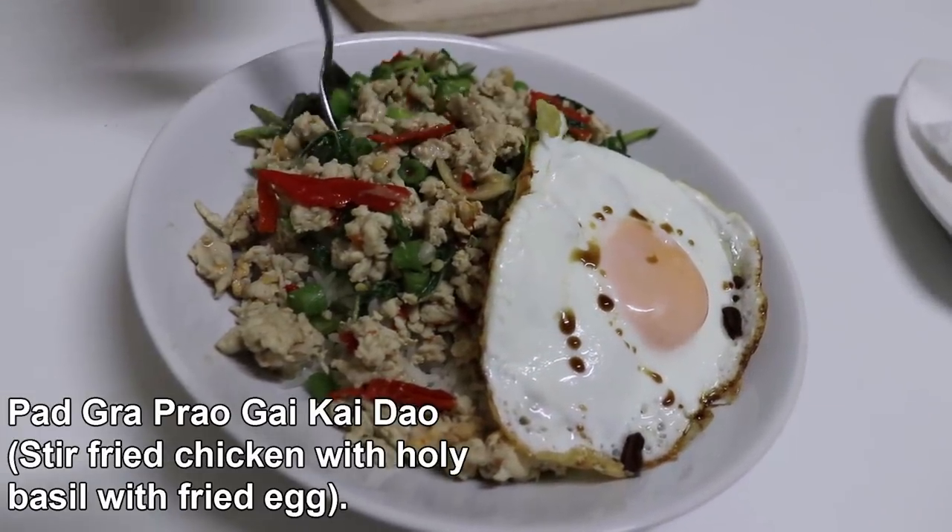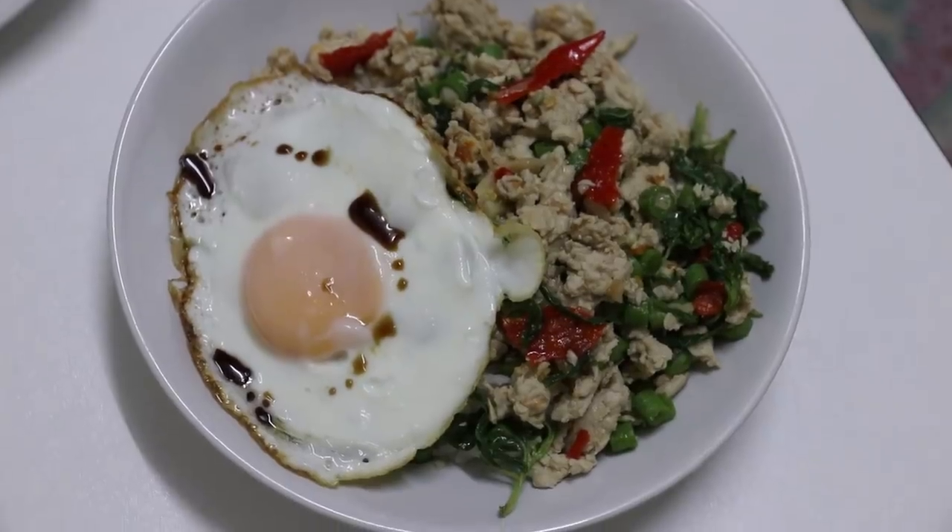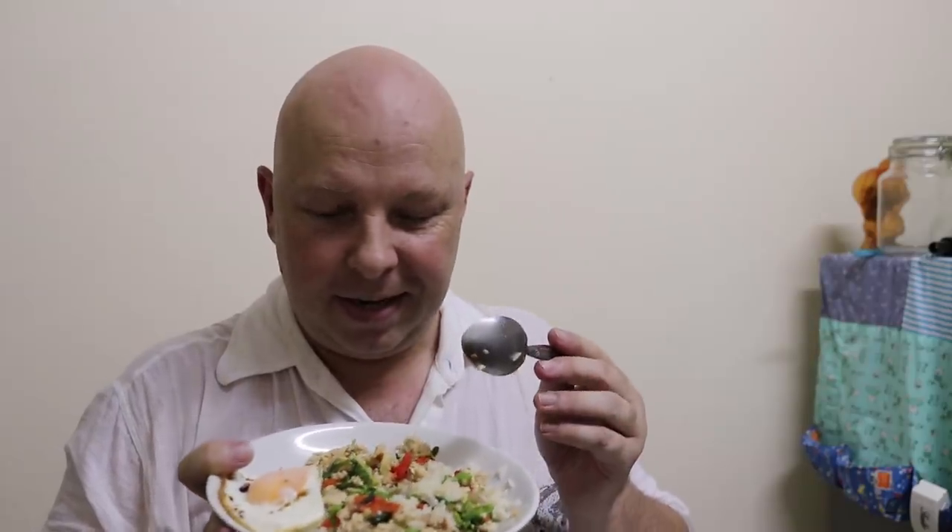The taste test! Spicy? Medium spicy. Well, this looks and smells really good — I'll get myself a big spoon. It's not overly spicy.